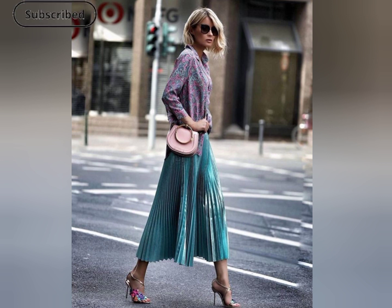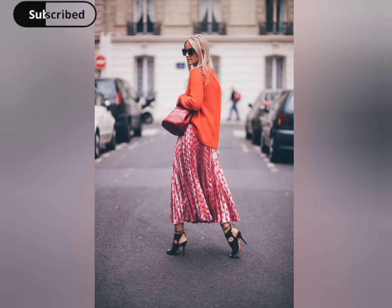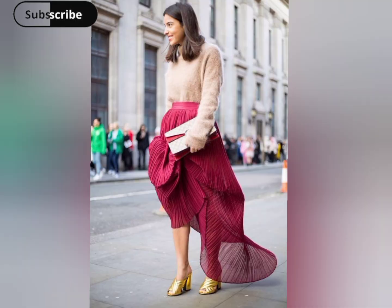Italian fashion is all about confidence, and this outfit exudes it, with its impeccable tailoring and attention to detail. From the iconic pencil skirt to the flowy A-line, this ensemble captures the versatility of Italian skirt styles.